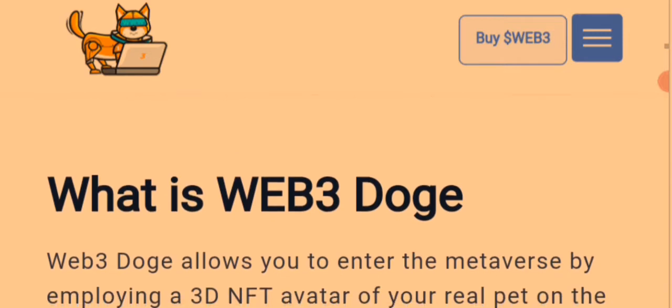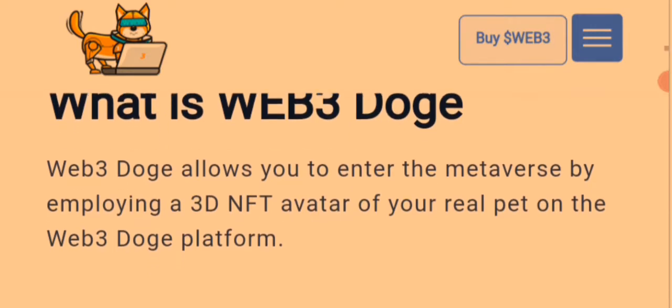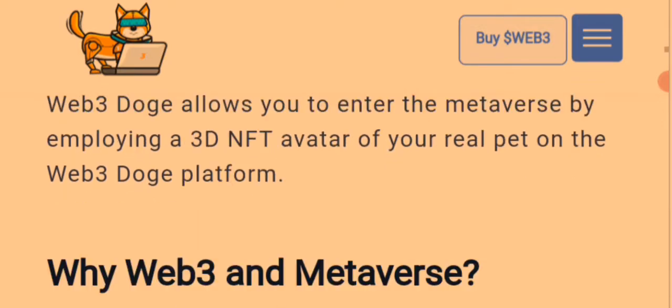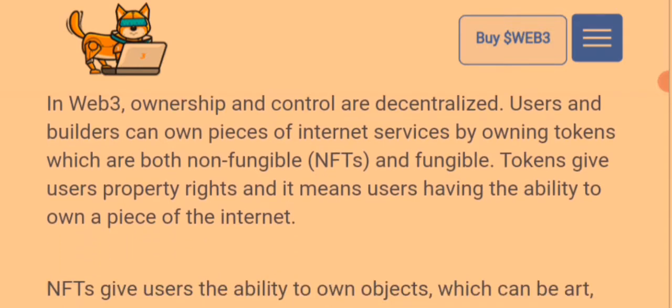Now, what is Web3 Dodge? For those asking, Web3 Dodge allows you to enter the metaverse by employing a 3D NFT avatar of your real pet on the Web3 Dodge platform. As for why Web3 and Metaverse — in Web3, ownership and control are decentralized; users and builders can own pieces of internet services by owning tokens.